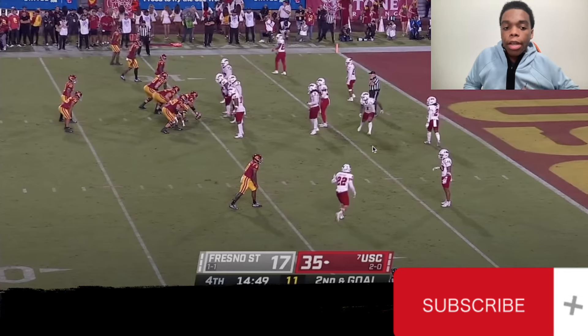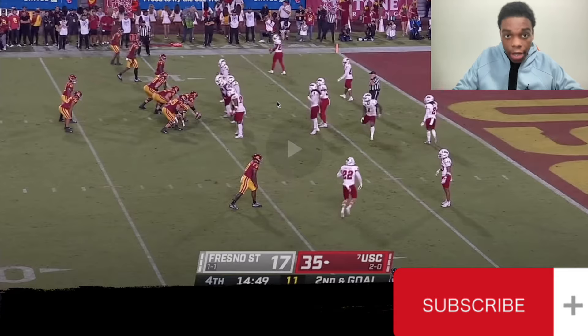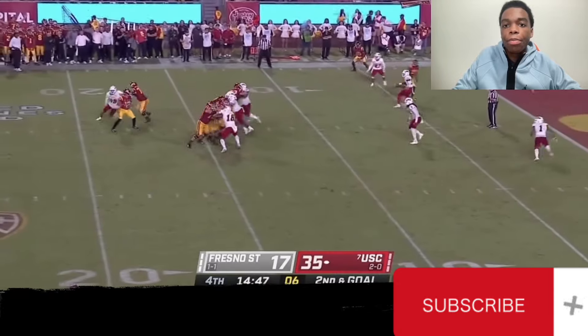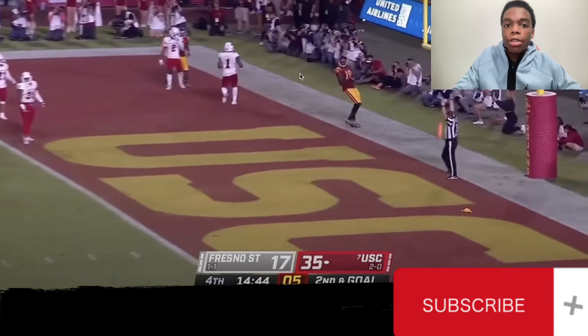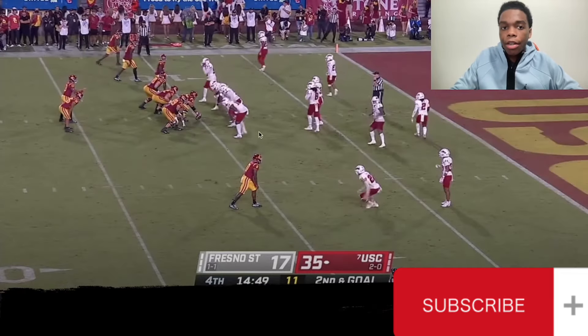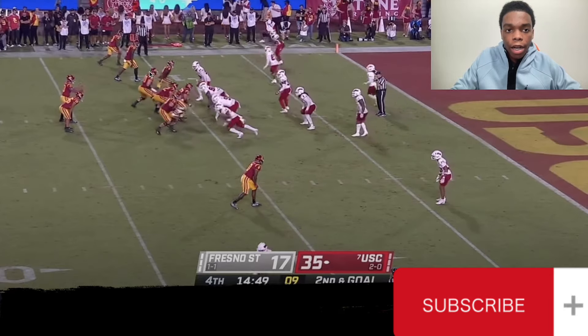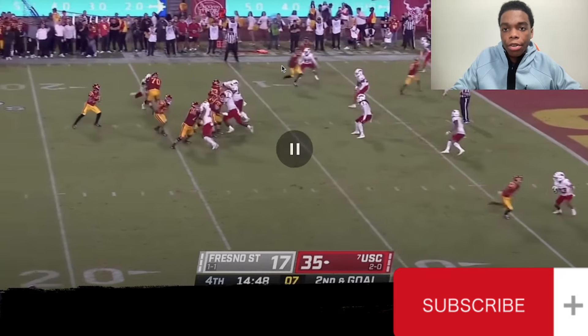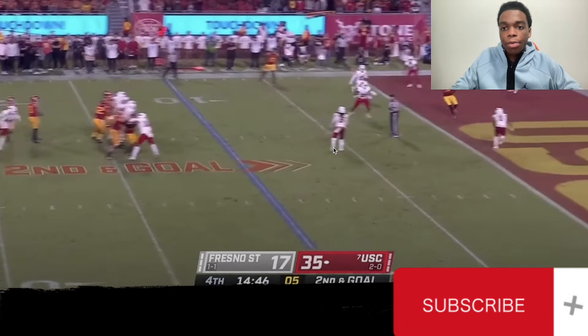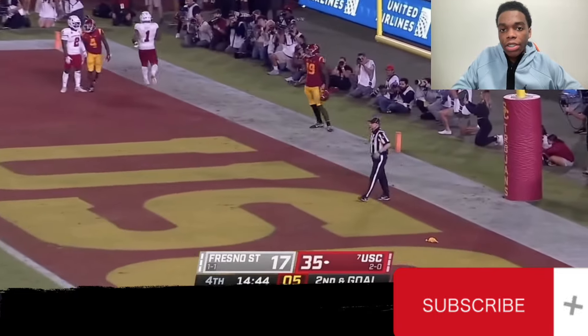This might be my favorite play of the entire video. Fresno State versus USC 2022 — Caleb's Heisman season. We have a trips formation with three receivers, and we see a post from the middle guy. Caleb catches a guy offside, gets a free play, and just rips this ball right in between the defenders. Just a cover-two defense. We have a streak from the middle guy, number four, to run off the deep half defender, and then a post that runs right underneath the underneath defenders. Caleb steps up in the pocket and rips it right over the middle for an easy touchdown.